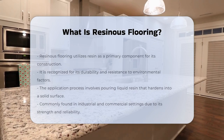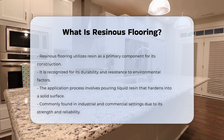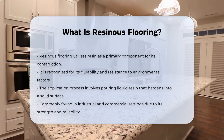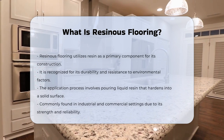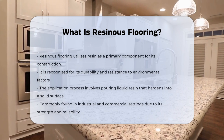Resinous flooring is a type of flooring system that uses resin as a primary component. This flooring is known for its durability and resistance to various environmental factors. The process involves applying liquid resin, which hardens to form a solid surface. It is commonly used in industrial and commercial settings due to its strength.